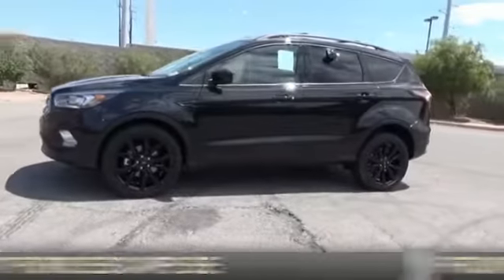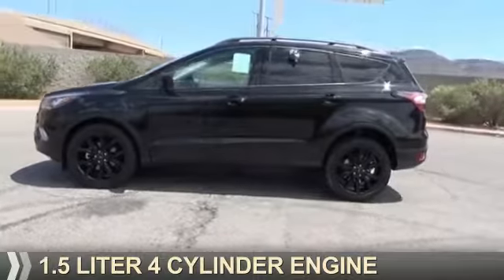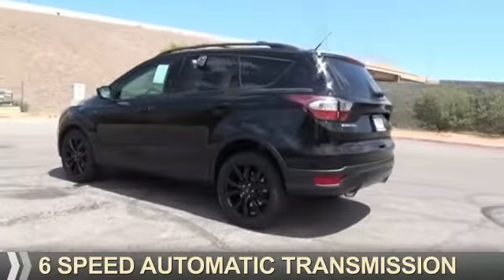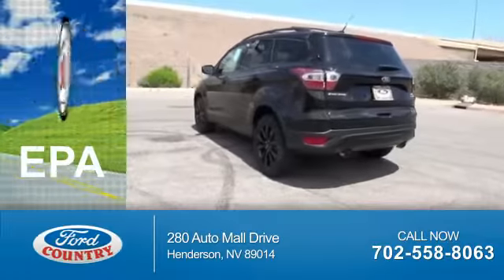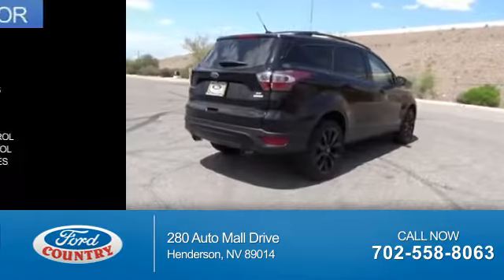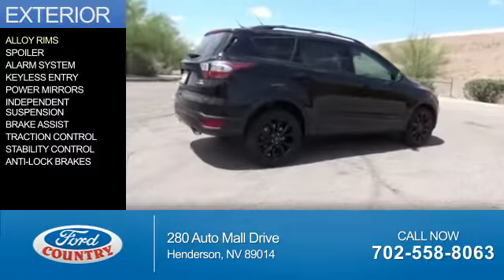It's powered by front-wheel drive, a 1.5-liter 4-cylinder engine, and a 6-speed automatic transmission. Great fuel efficiency saves you money by requiring fewer trips to the gas station. The features include alloy rims,